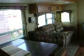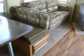Lots of storage in the bathroom linen closet. Cruising on through to the living room — you've got your super slide here, a table which makes into a bed, a double air hide-a-bed, and a swivel rocker.